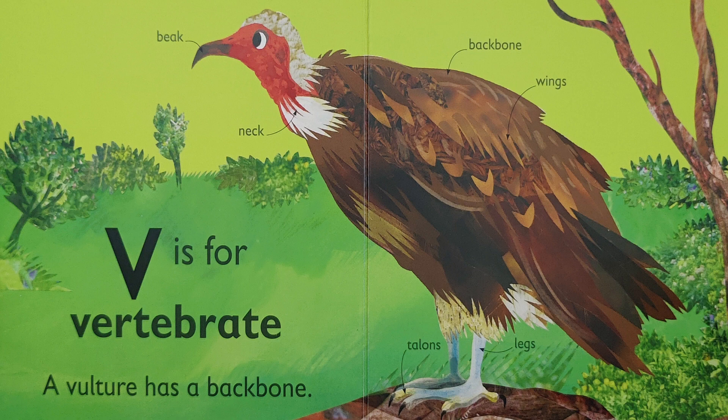Let's take a look at the diagram. The author used labels to indicate the different body parts of a vulture. V is for vulture. There's the beak, the neck, the backbone, the wings, the legs, and those sharp talons.